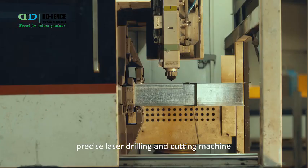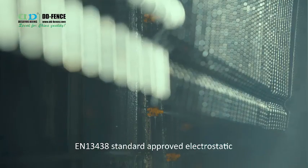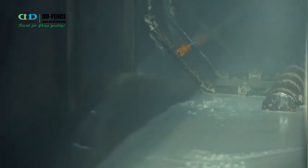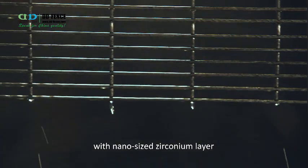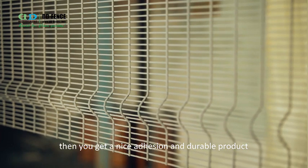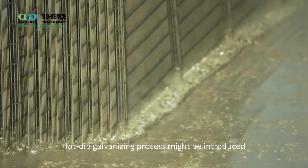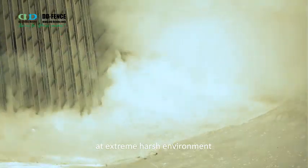We use a precise laser drilling and cutting machine, and an EN1343A standard-approved electrostatic powder coating line equipped with fully pre-treatment processes with a nano-sized zirconium layer and Swiss ITW GEMA spray gun. This ensures nice adhesion and a durable product. A hot-dip galvanizing process is also introduced when products are used in extremely harsh environments.